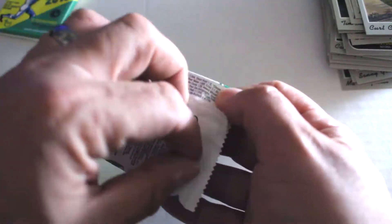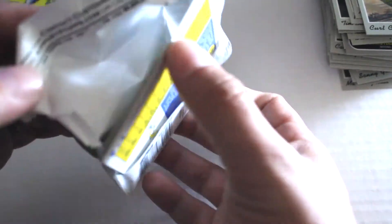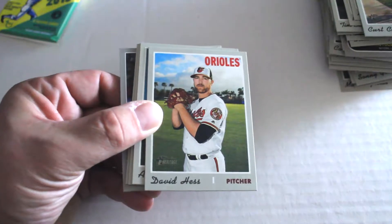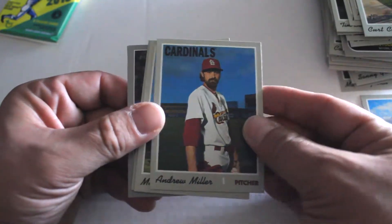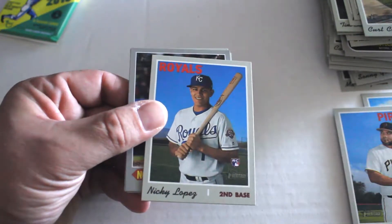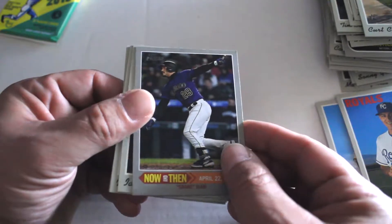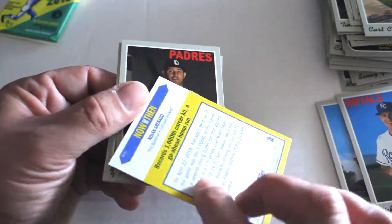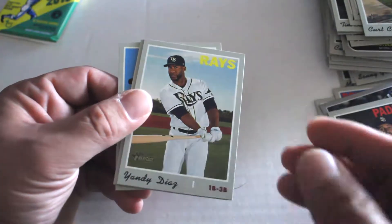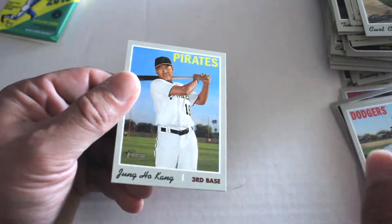Final two packs from our blaster box — we actually pulled an auto out of our Heritage break of eight or ten packs. Pack seven: David Hess, Andrew Miller, Melky Cabrera, Nicky Lopez rookie card, and a Now and Then insert — almost looks like Nolan Arenado — sure is. Ian Kinsler, Yandy Diaz, Joe Kelly, and Yung Ho Kang.